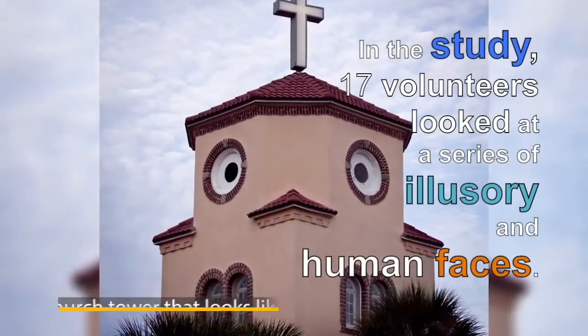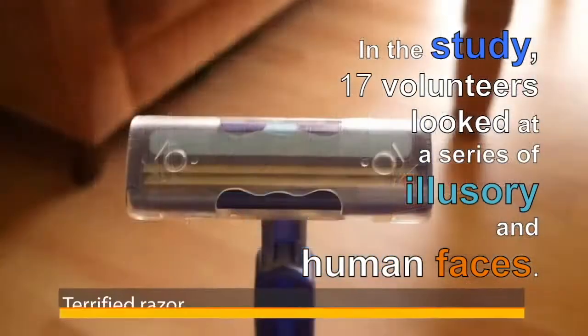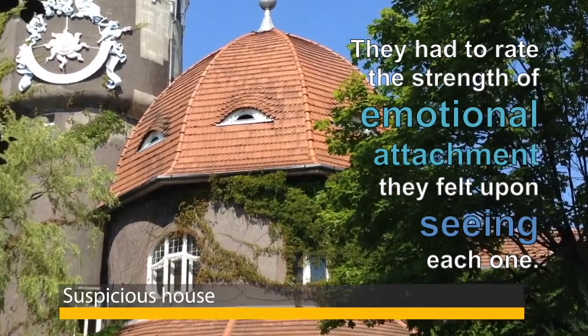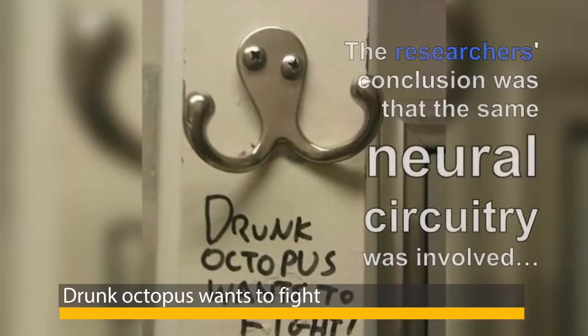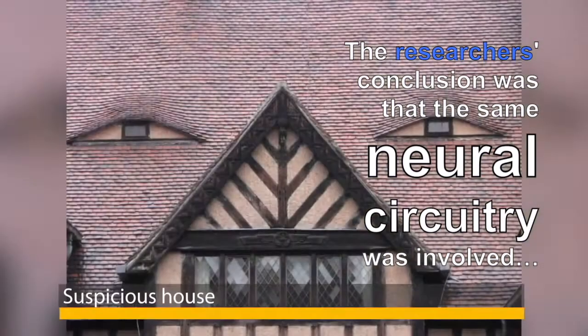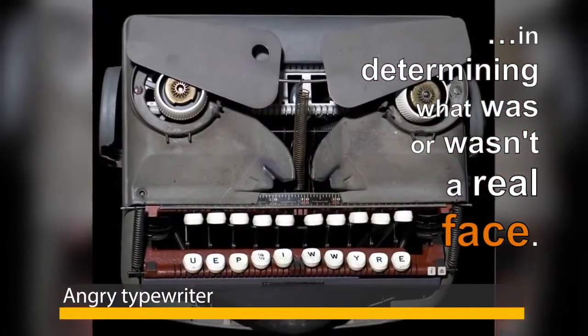In the study, 17 volunteers looked at a series of illusory and human faces. They had to rate the strength of emotional attachment they felt upon seeing each one. The researchers' conclusion was that the same neural circuitry was involved in determining what was or wasn't a real face.